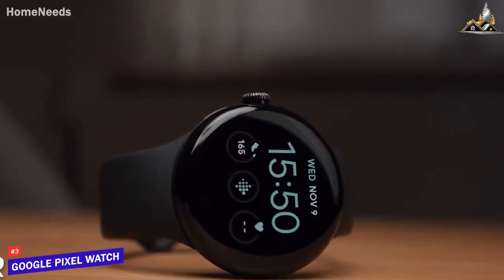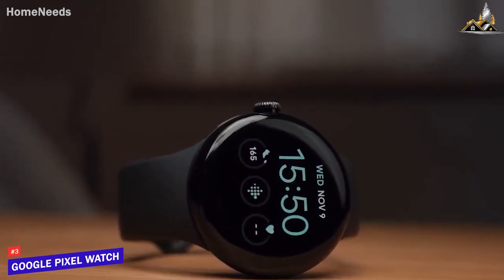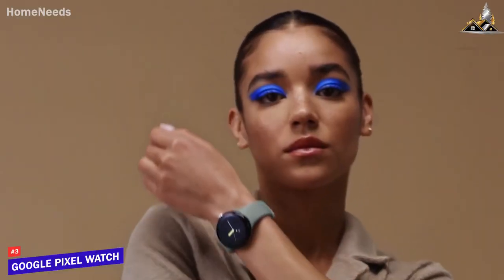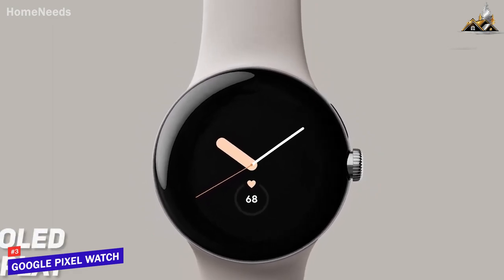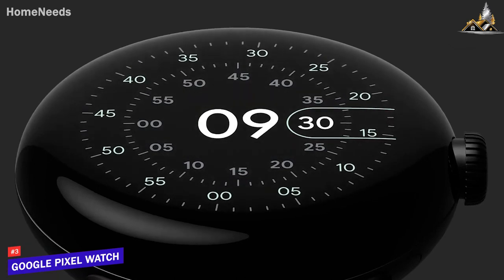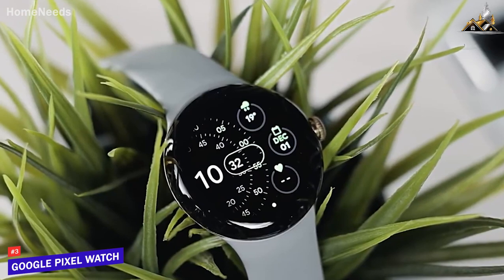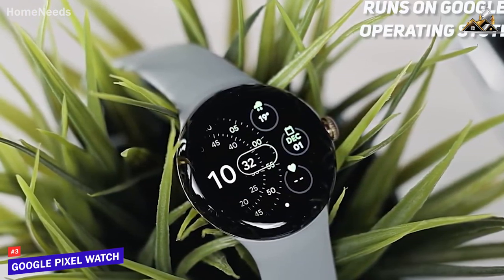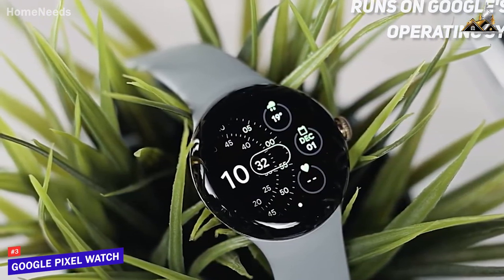Next on the list is the Google Pixel Watch, a smartwatch that stands out in terms of design and features. It's comfortable to wear and made of high-quality materials, making it feel premium on the wrist. The AMOLED display is bright and vibrant, making it easy to read notifications and see your watch face. The watch is also water-resistant, which is a great feature for people who like to swim or work out. In terms of software, the Pixel Watch runs on Google's new operating system, which is incredibly responsive and fast.